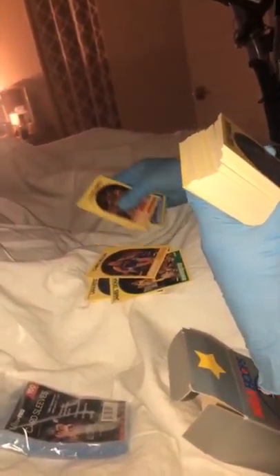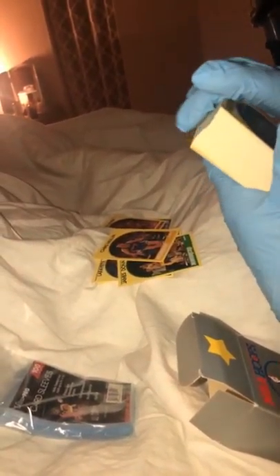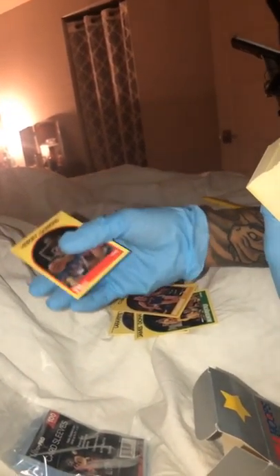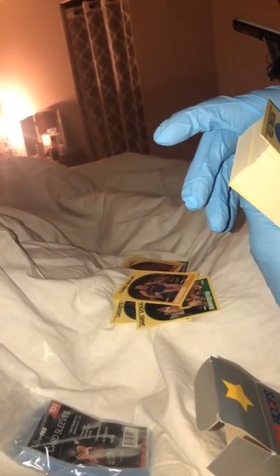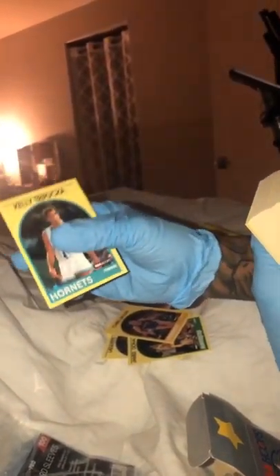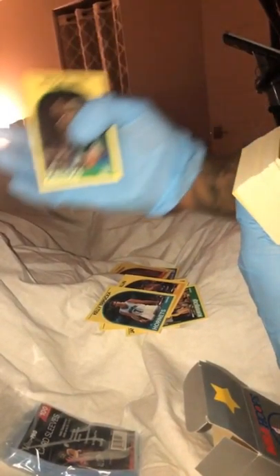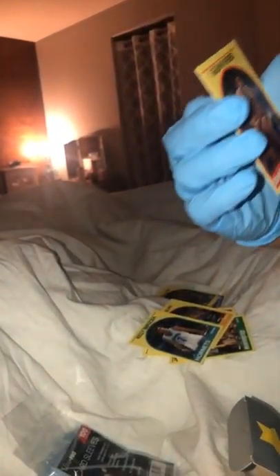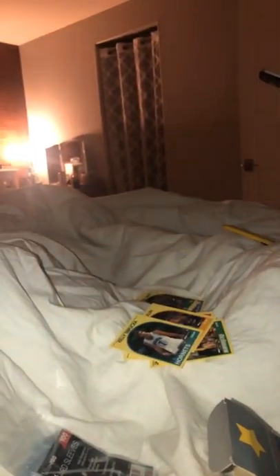Hey guys, if you like this type of videos where you like to see collection cards, give it a thumbs up. Also check his actual YouTube channel — it is 'Just Whatever with Ryan.' That's his channel name, so check it out. He does a lot of these collection card videos on his channel.